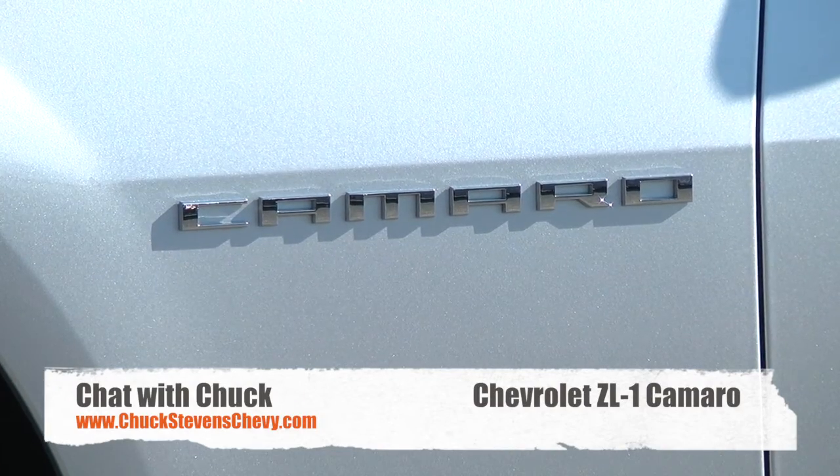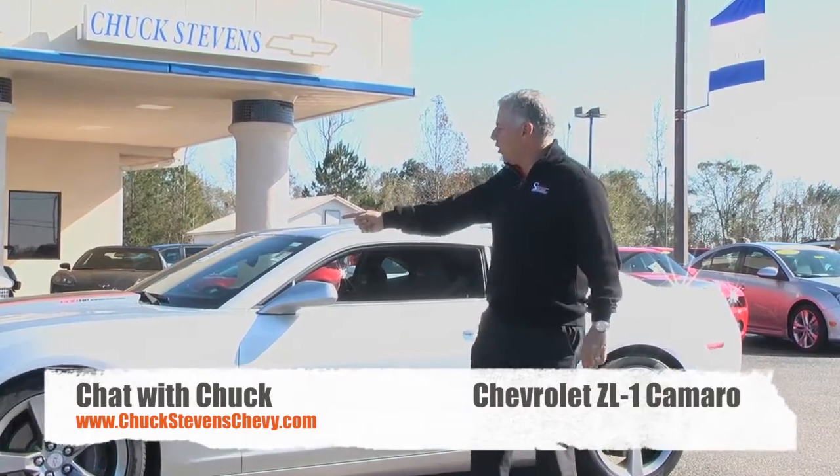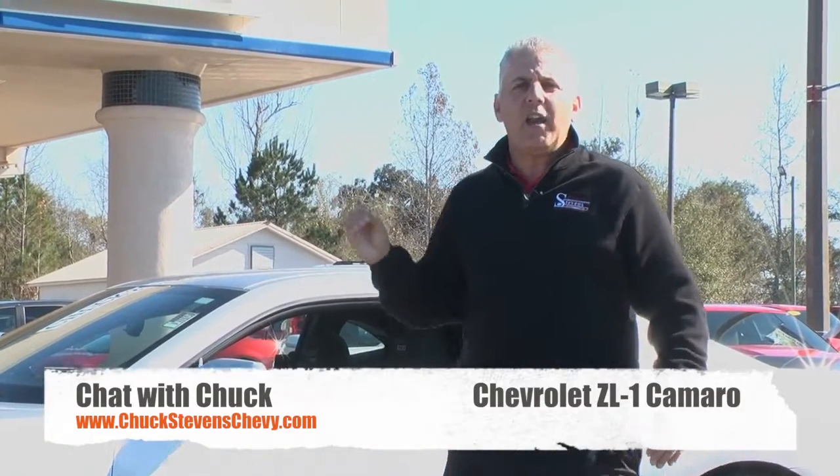This is probably the nicest pre-owned SLP Camaro in the world — 600 horsepower, supercharged, right at 24,000 miles, and a fire sale at $41,900, only at Chuck Stevens Chevrolet in Baymanette. Thank you for taking your time to chat with me, Chuck. Thanks and God bless.